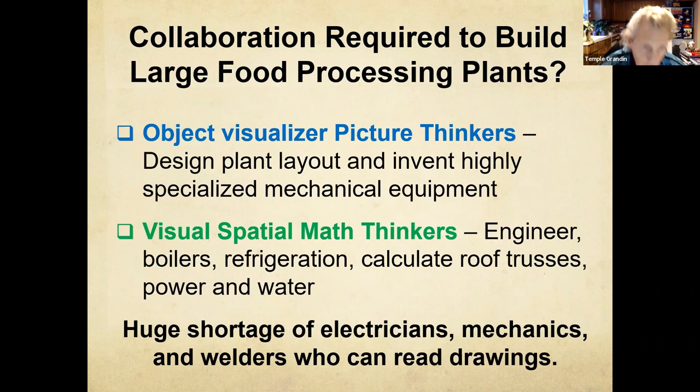Let's look at who builds big food processing plants. Just before COVID shut everything down, I got very concerned about the skill loss. During COVID, Betsy Lerner and I wrote Visual Thinking. What I found is that my kind of mind designed all the blueprints and layout of the factory and also built highly specialized mechanical equipment — that's the stuff we're getting from Holland. The more mathematical stuff like boilers, refrigeration, and roof trusses — those do not come from Holland. We make those here.